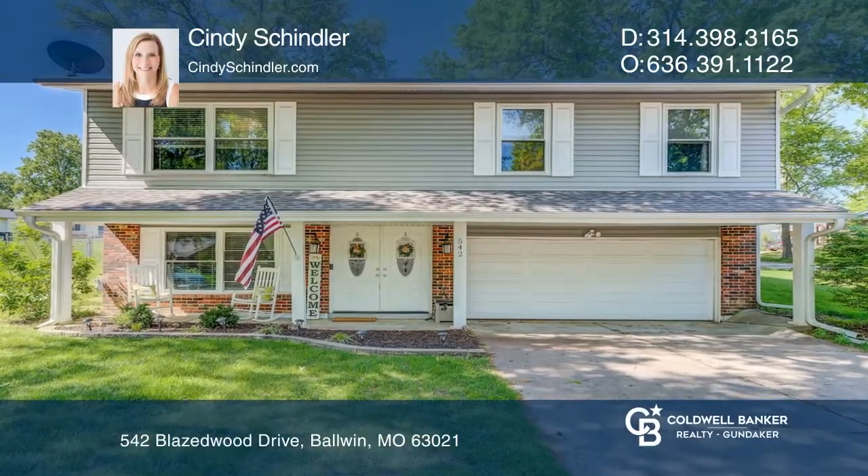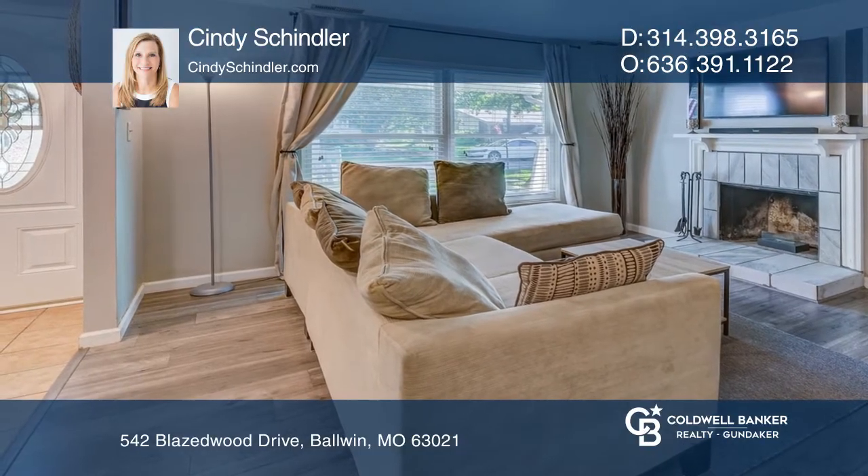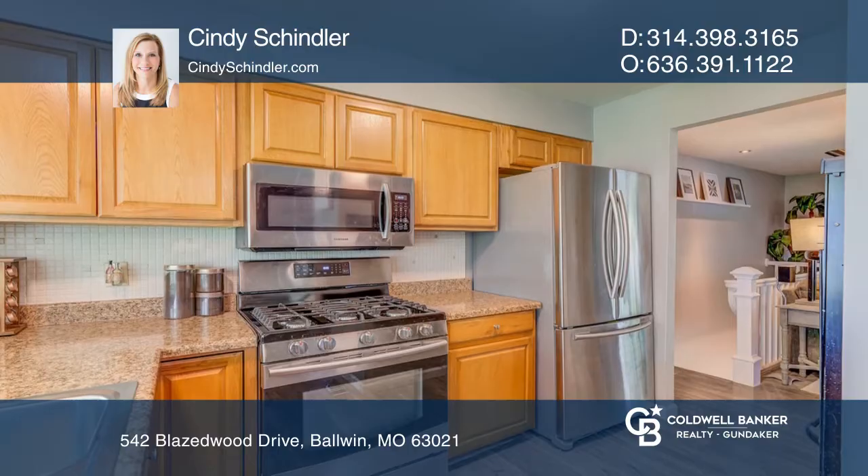Tucked away in the West Glen Woods subdivision is this spacious three-bed, one-and-one-half-bath raised ranch. The open floor plan offers an abundance of natural light.